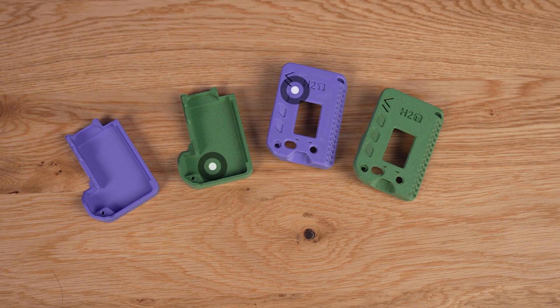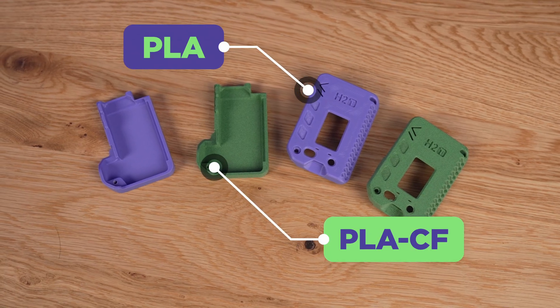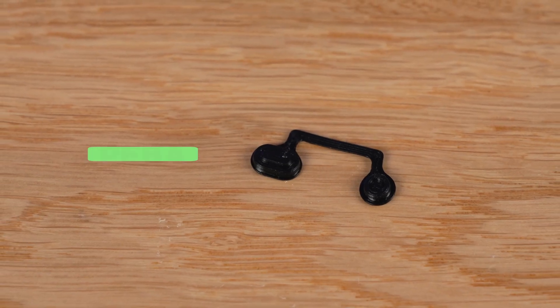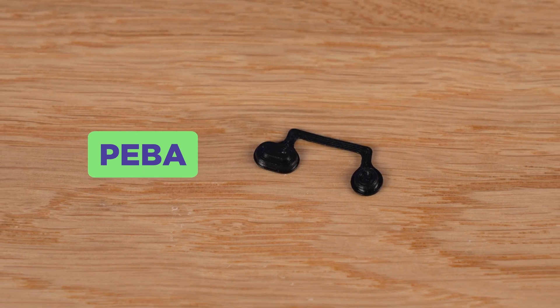I printed two cases — one in green PLA-CF and one in purple regular PLA. Both printed out fine without supports, despite some small defects around the buttons on the green one. The button covers were printed separately in PEBA, a flexible high-performance filament that's perfect for frequent presses. Check out my video on this filament if you haven't seen it yet. And before we move on to the assembly and the small mistake I made, a quick thanks to today's sponsor.